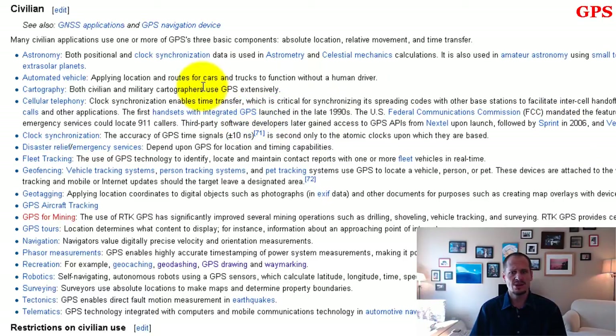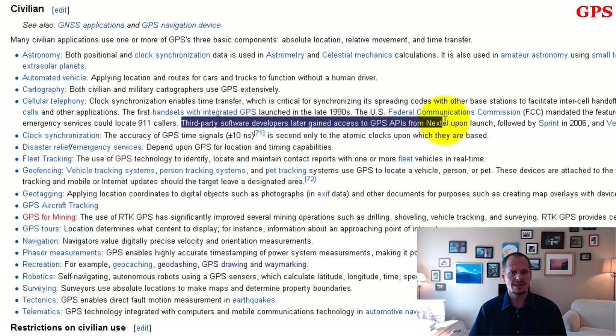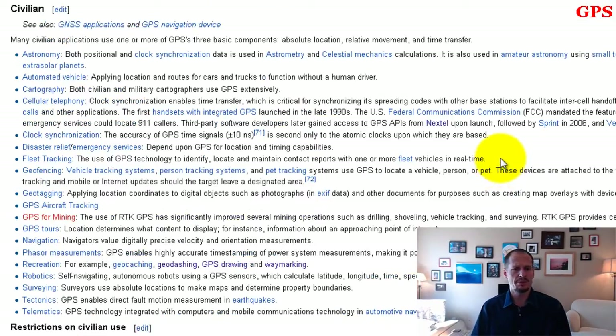In 2002, the FCC mandated the GPS feature in either the handset or the towers for triangulation. So since 2002, emergency services are able to know exactly where you are if you have your cell phone. Basically, anybody with access can know where you are. Third-party developers later gained access to the GPS APIs, which allowed them to start developing applications like Google Maps, where we can see where we are as we drive.